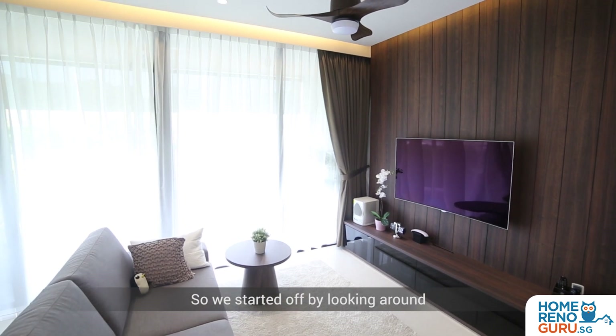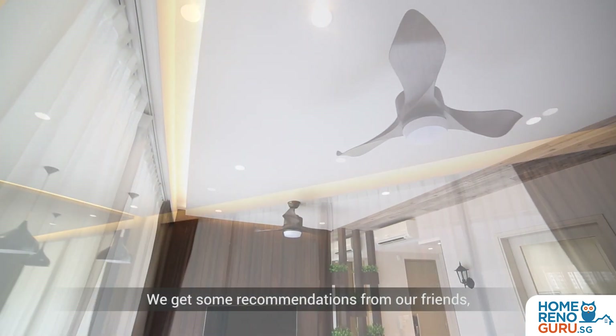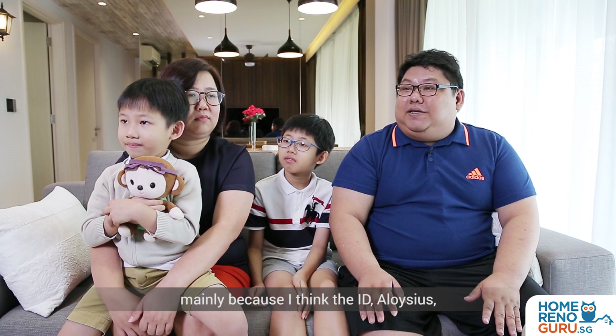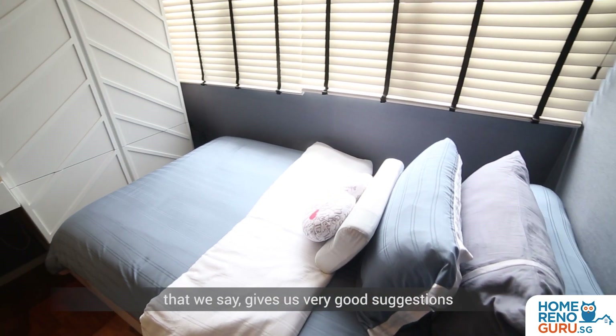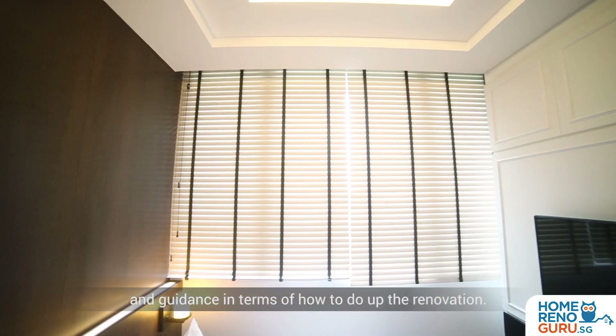We started off by looking around for the perfect ID for our new house. We got some recommendations from our friends. Earth Interior is one of the IDs recommended, mainly because the ID Aloysius is very attentive. He actually takes down everything that we say and gives us very good suggestions and guidance in terms of how to do up the renovation.